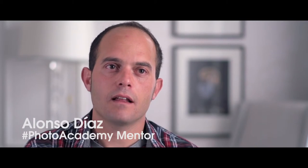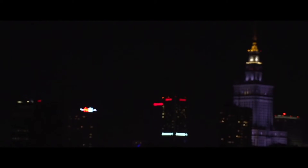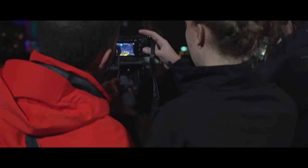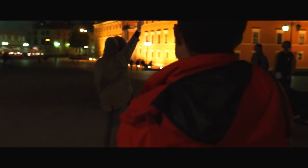My name is Alonso Diaz. I'm a landscape photographer. The key point in this kind of photography is seeing the image in your mind before you're taking it. With long exposure photography, you're capturing time. What I really like about the new Sony technology is that the new camera lets you use very high ISO without noise.